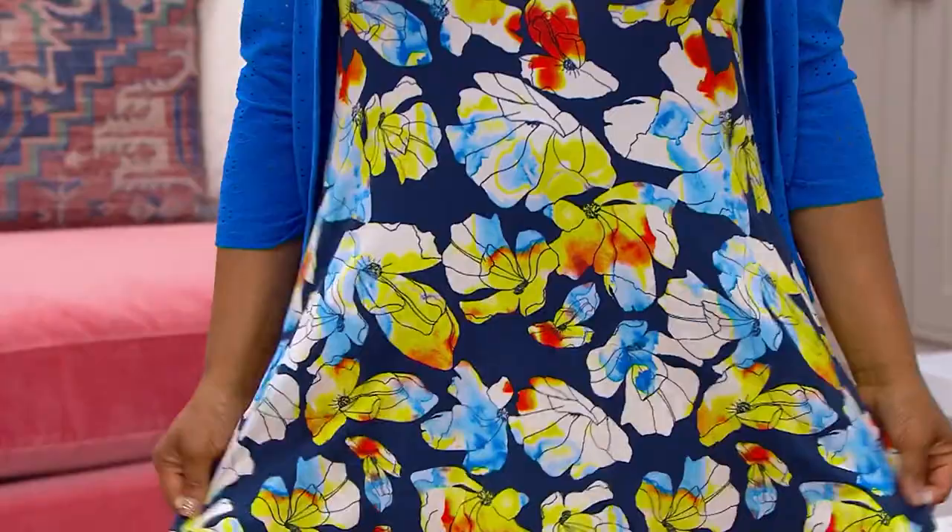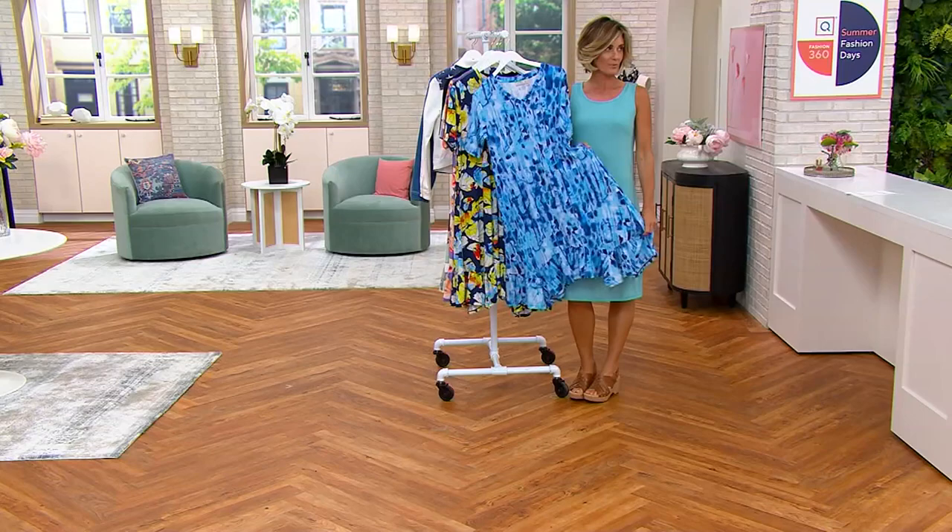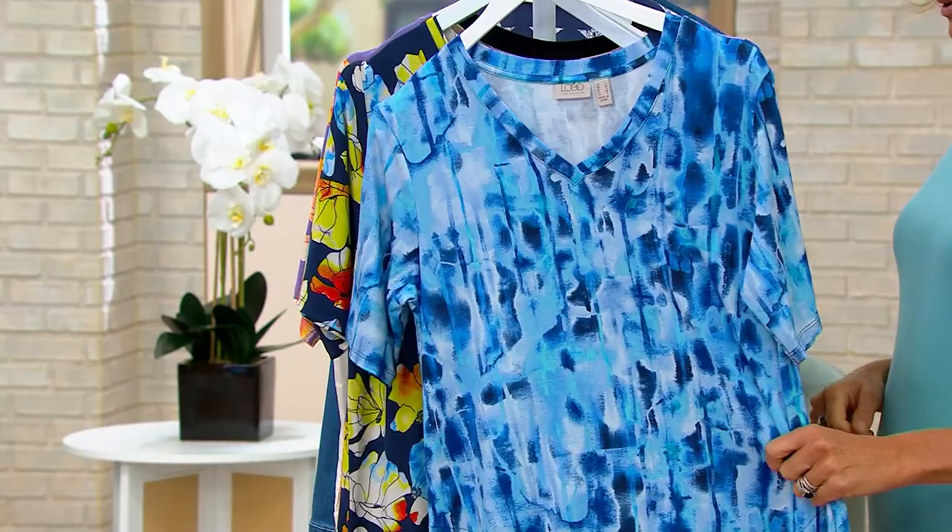It is a short-sleeved dress with a great little bit of a longer sleeve detail to it. Let me take you through the colors, and then I will let Lori take over and go put it on. 9,200 of these have been picked up at this big deal price — that's over halfway through our quantities for the year.